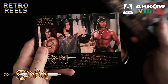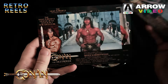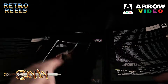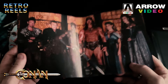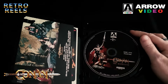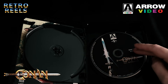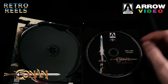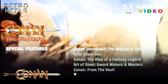Plus a promotional postcard for upcoming Arrow releases. Both of these sleeves have images on the reverse — it's almost like they forgot that these weren't going into transparent boxes. Conan the Barbarian has two discs: a 4K Ultra HD for the film, and a standard Blu-ray containing the bulk of the extras. And what a collection of extras it is.